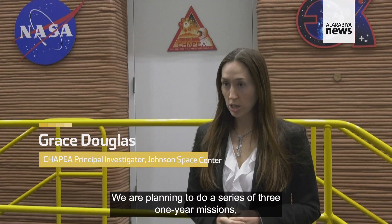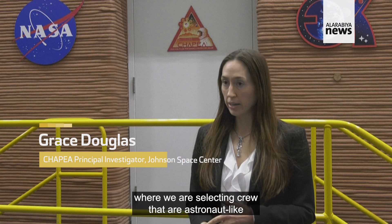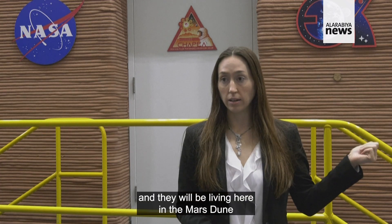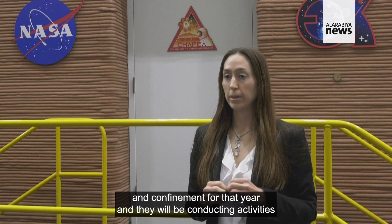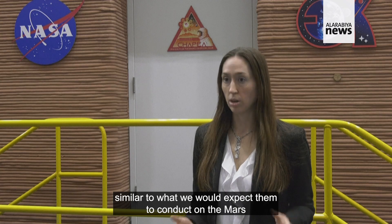We are planning to do a series of three one-year missions where we are selecting crew that are astronaut-like, and they will be living here in the Mars Dune Alpha and they will be in isolation and confinement for that year, and they will be conducting activities similar to what we would expect them to conduct on the Mars surface.